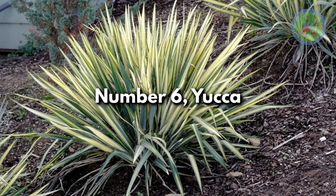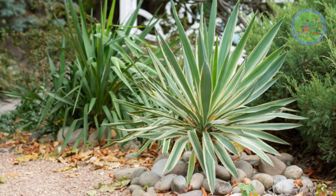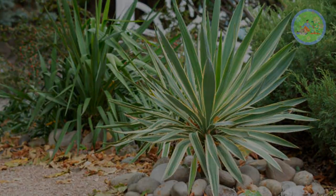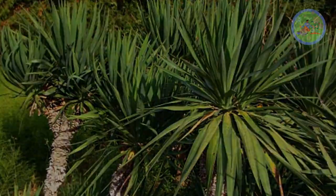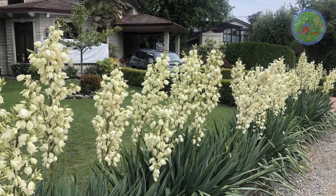Number 6: Yucca. This is one of my favorite plants. Yuccas are native to America but can grow very well in India's desert. They have tall, spiky leaves, and that's why they are called Adam's Needle or Needle Palm. Yucca produces clusters of white flowers in the summer.